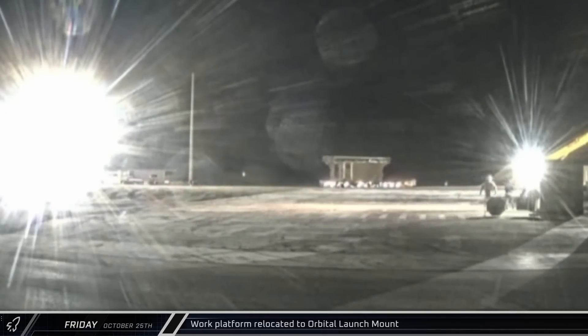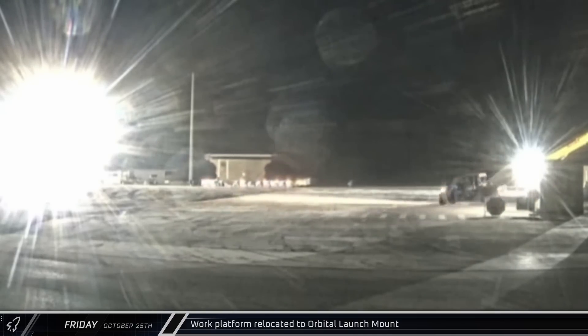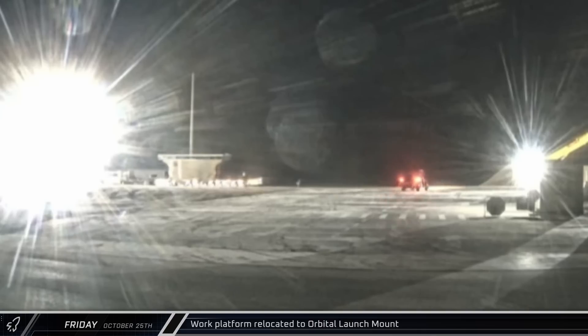Starting things off this week, on Friday, the orbital launch mount work stand was taken out of a storage area at the launch complex and set up by the pad.